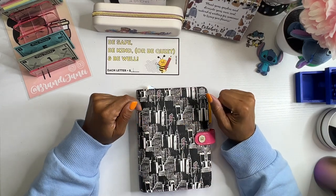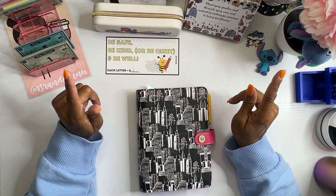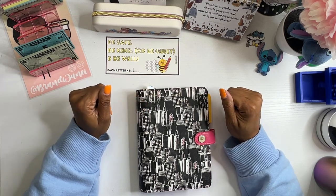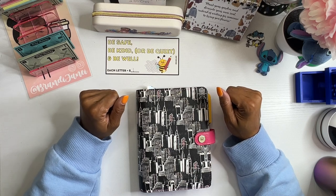Hello everyone, it's Brandy Janae. Welcome if you're new, welcome back if you're returning. In today's video, we are going to be stuffing our Farm Friday binder. So if you're interested in seeing this, please be sure to stay tuned.